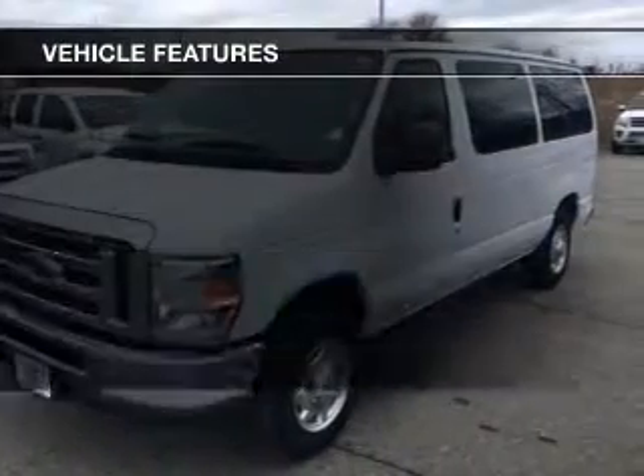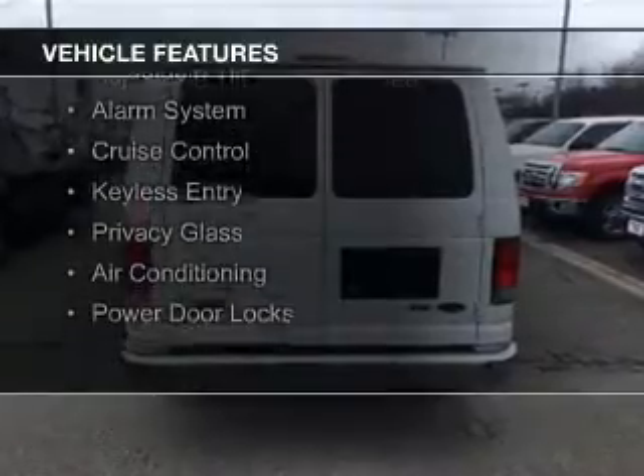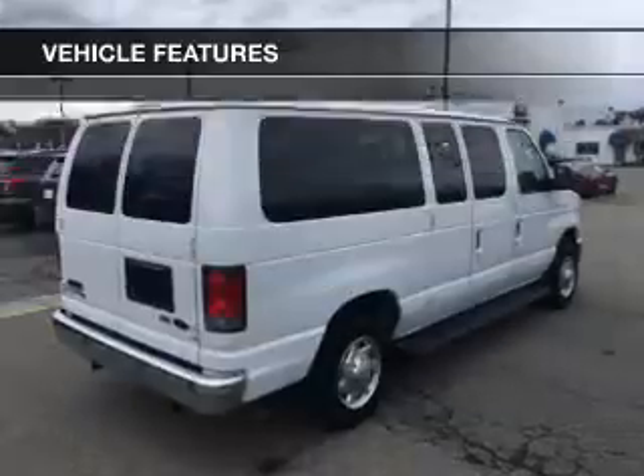The features include a satellite radio, digital audio input, steering wheel controls, an adjustable tilt steering wheel, an alarm system, and cruise control.